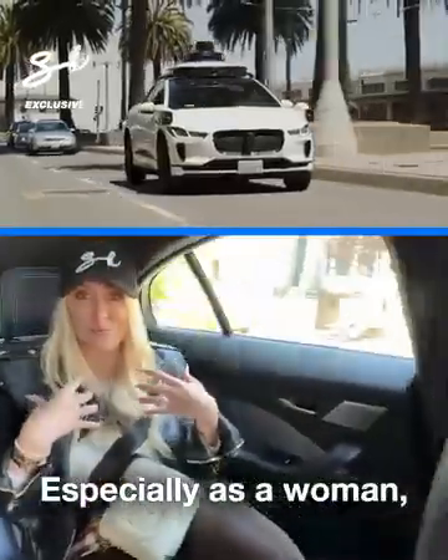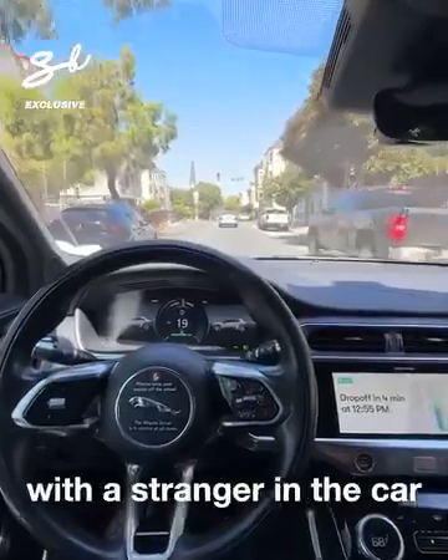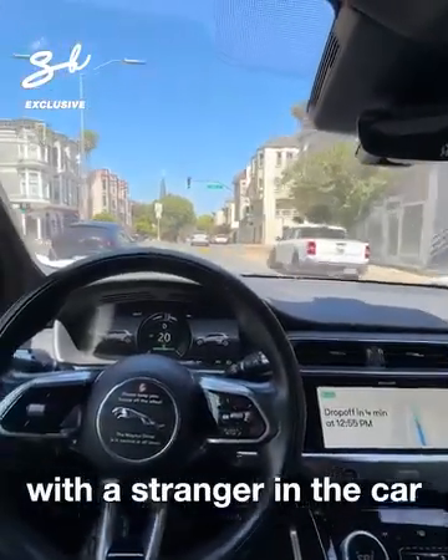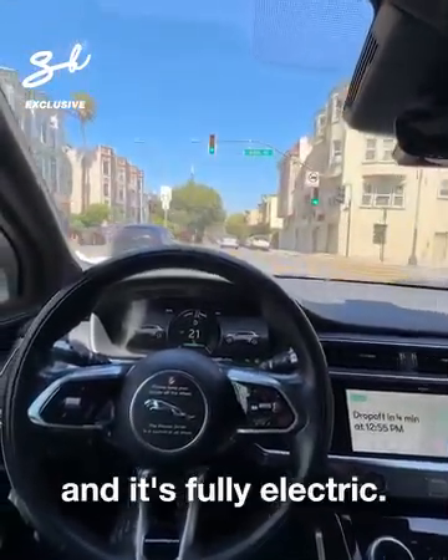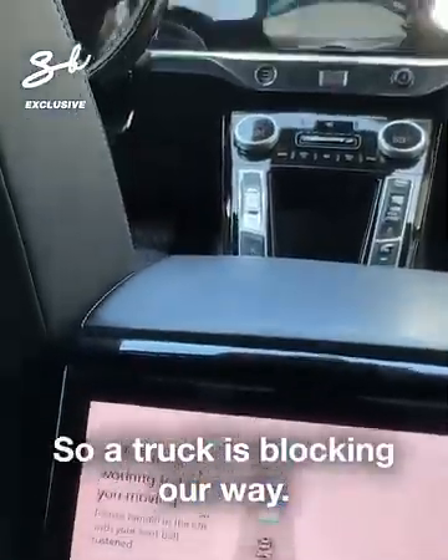Especially as a woman, I feel so safe — I'm not driving with a stranger in the car. And it's fully electric, so we're going sustainable. A truck is blocking our way now.